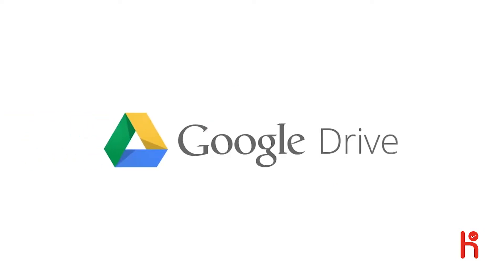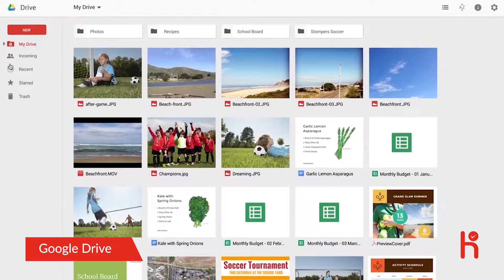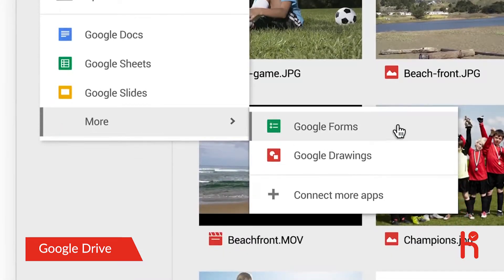Meet the new Google Drive. It lets you have all your files within reach from any smartphone, tablet, or computer. And now it's faster and easier to use. You'll notice a single button called New, which is where you go to add something to Drive, or create something new in Google Docs, Sheets, Slides, or any other Drive-compatible apps.